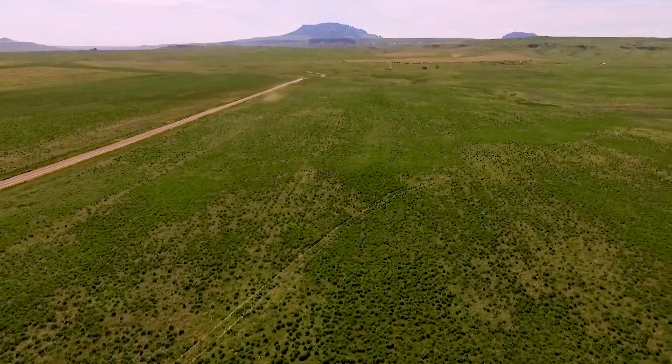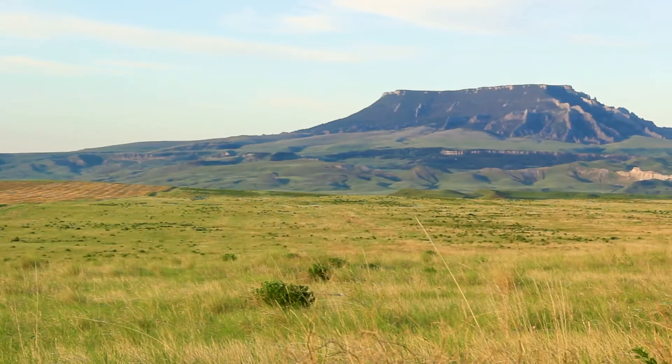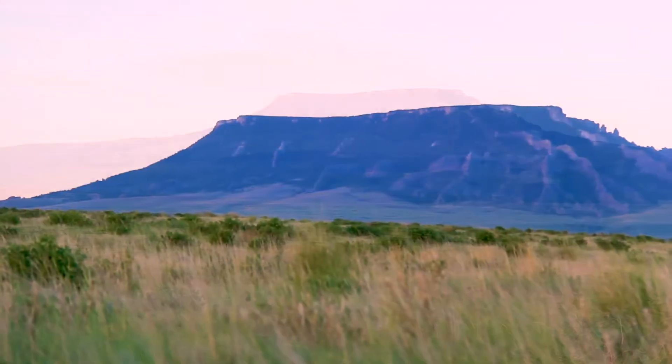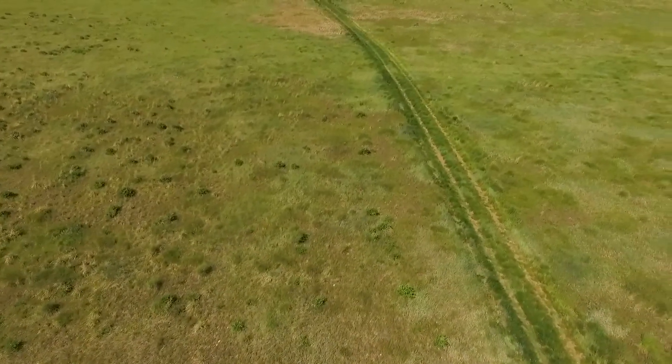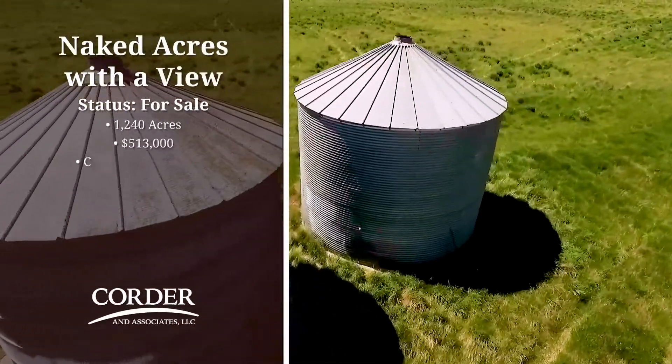This particular property has views of the Highwood Mountains. It's close to the Missouri River, which is a phenomenal fishery. The attributes from a recreational standpoint can't be beat on this property. It's a good way of life — there's no better way of life than farming. It's great for kids, it's great for family. There just isn't nothing better.